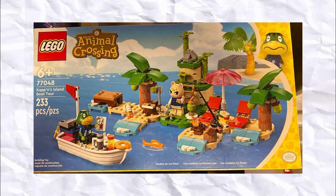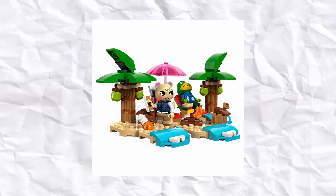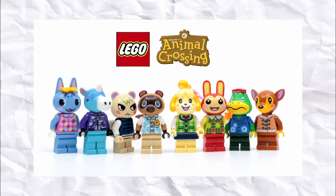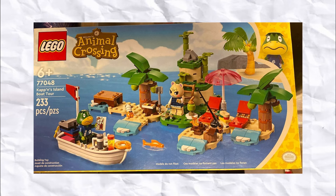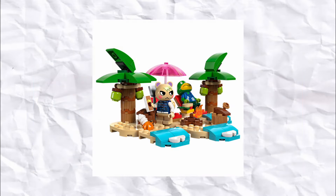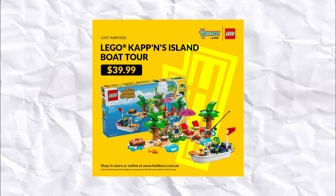Now we're halfway through the list with number 5, and we're up to our first Animal Crossing set — this is Cap'n's Island Boat Tour. This set just looks really vibey. It's got a cute little island oasis with some hermit crabs, some fish, and some palm trees, and the figures also look so great. Cap'n looks really goofy and Marshall looks so grumpy, but I can't help but love the look of the figure. I haven't even played the Animal Crossing games, but these sets feel really nostalgic and definitely remind me of Fabuland. $40 is quite steep though, so I'm going to be waiting for a discount — hopefully I can get it for something around $25.